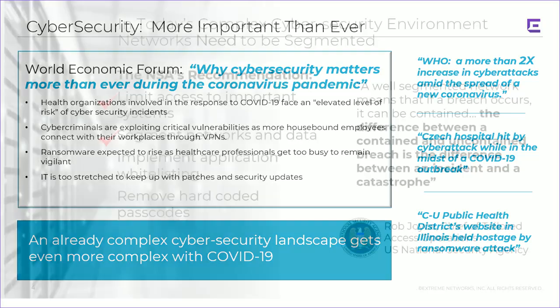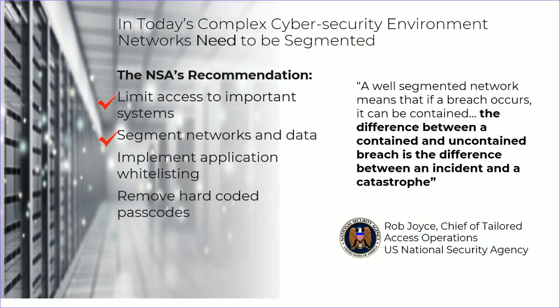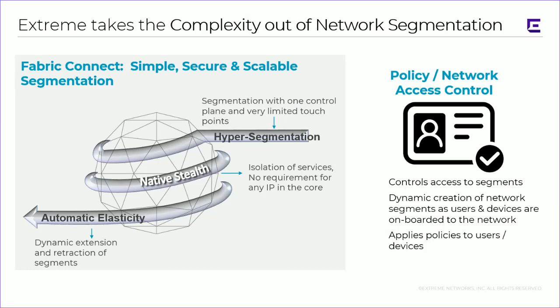This culminates with a slide I show in almost every security presentation: the NSA's recommendations — limit access to important systems, segment networks and data, and implement application whitelisting. With traditional networking technology, it's hard to do this effortlessly; it requires a lot of setup and configuration. That's really where Fabric Connect comes in, particularly when you marry it with policy and network access control. Fabric Connect provides the overall core transport and hyper segmentation to separate communities of interest. It also leverages native stealth technology because it doesn't use IP in the core — it is an end-to-end Ethernet fabric with next generation forwarding capabilities and automatic elasticity.